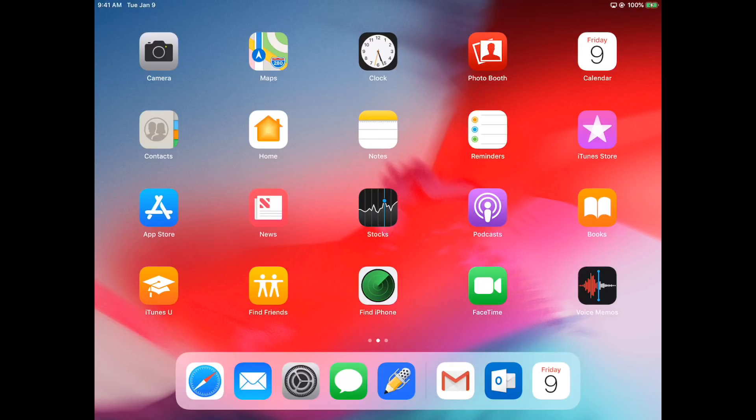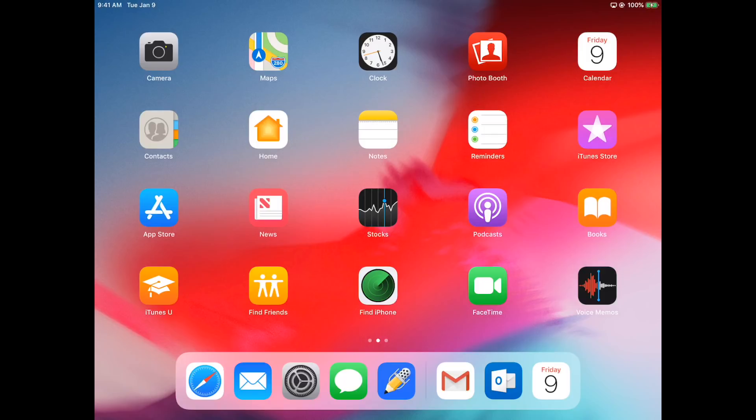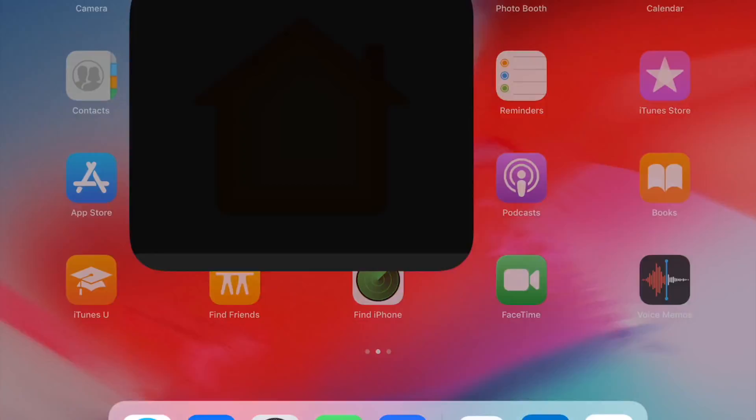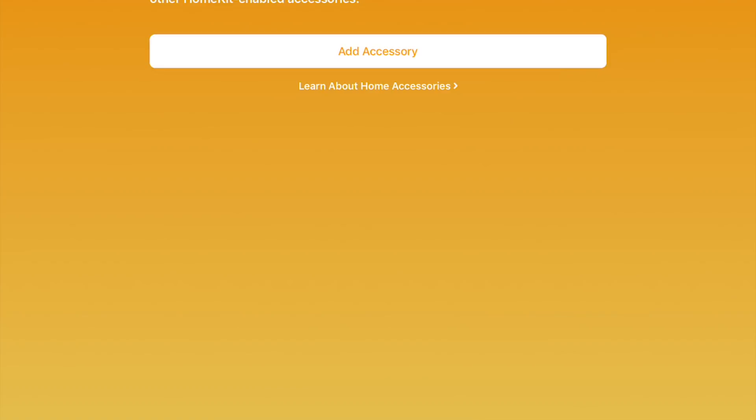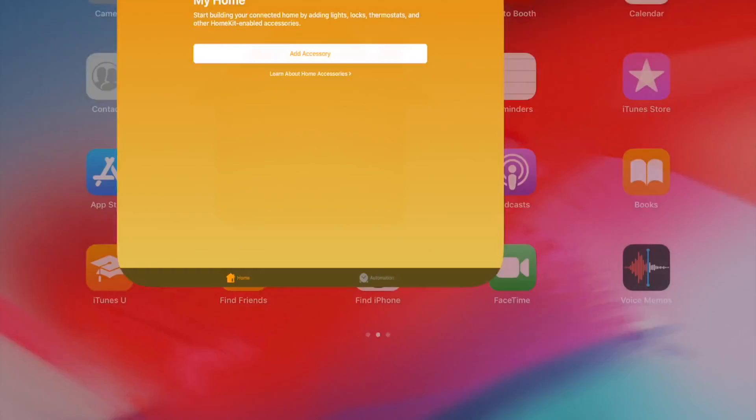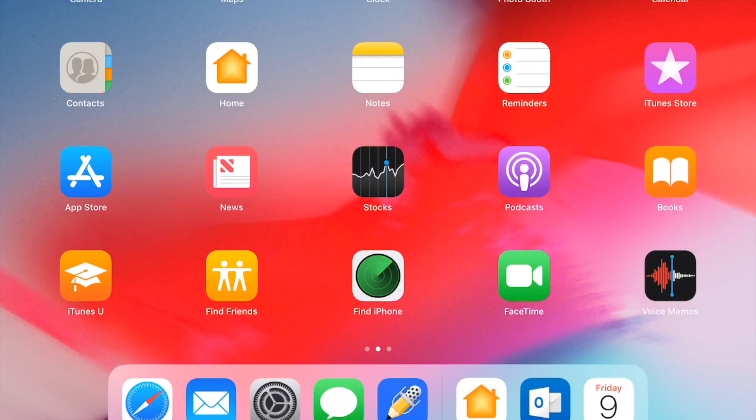If you have any recommendations for other calendar apps let me know — it's a really powerful tool I might look into more. I've been using the stock Apple one because it syncs across all your devices. Then there's Contacts, which I won't open. Home is for HomeKit — I don't have any HomeKit-enabled devices and I'm not really a smart home user, I actually find it a little creepy. So I haven't gotten into that yet.